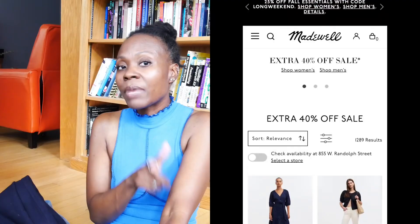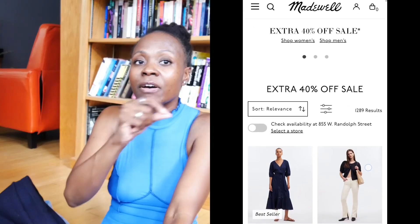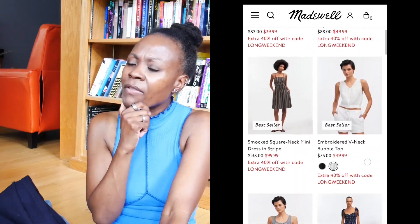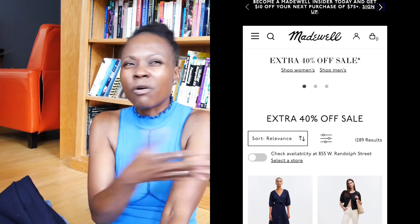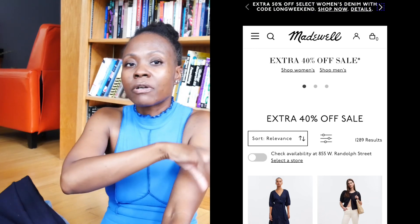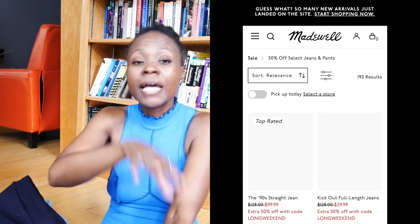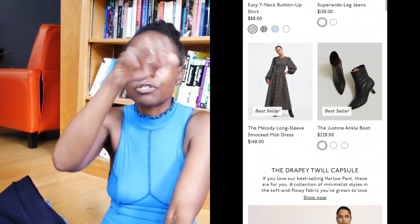The next one is Madewell. I go to Madewell for jeans, so it's perfect that this sale is in place — they have 50% off their jeans right now. They also have a promotion where if you bring in any old clothes, they'll give you a voucher for a certain amount of dollars to spend in their store. They're going to recycle those clothes and give you a voucher to apply toward any pair of jeans or anything you want. Double whammy — go check out Madewell.